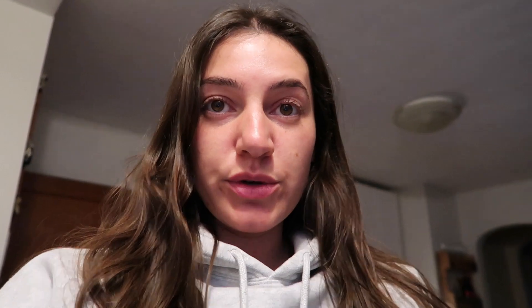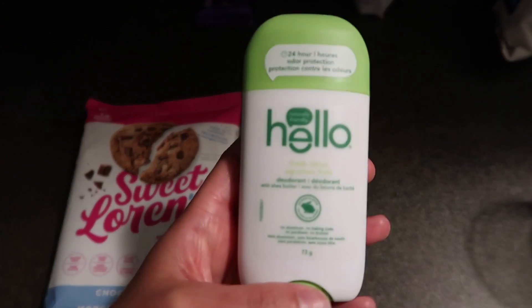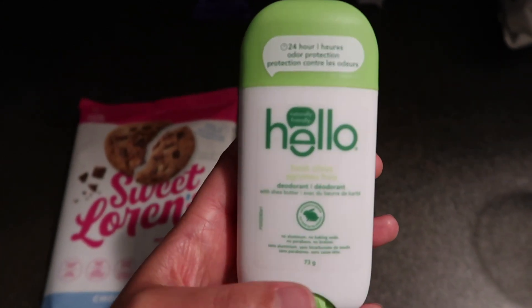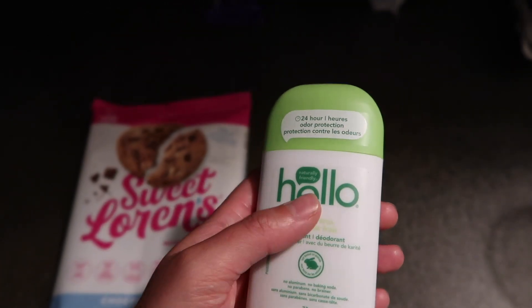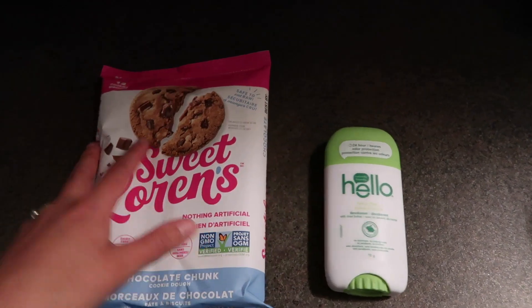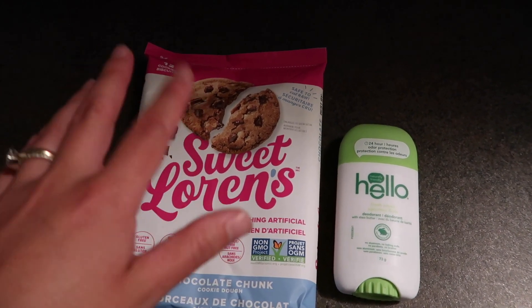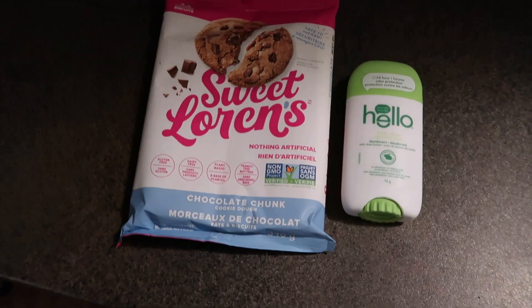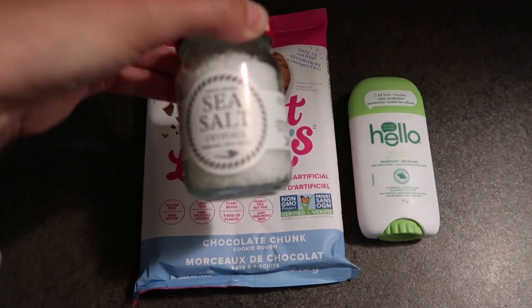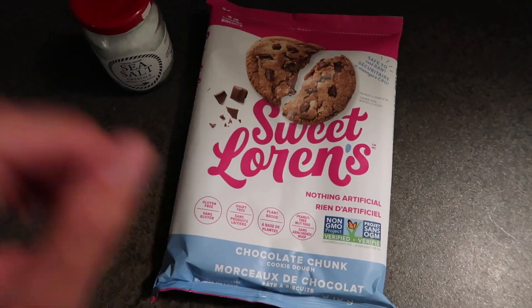We are back from the trailer. I showered, we went to Mezza for supper, then went to Superstore. I picked up some new deodorant because I don't trust Native anymore — this one scored a hundred out of a hundred, so I don't know if it'll work but I'll keep you guys updated. It smells pretty good. I also grabbed some Sweet Laurens cookies — if you buy two it's basically buy one get one free. I'm going to add some sea salt on top because that makes it really good. Just a nice little Sunday night thing to do.